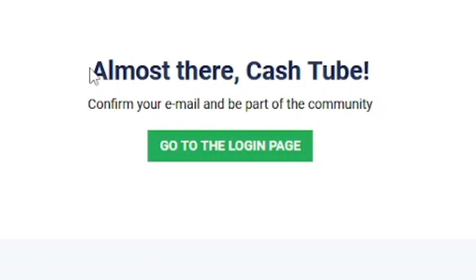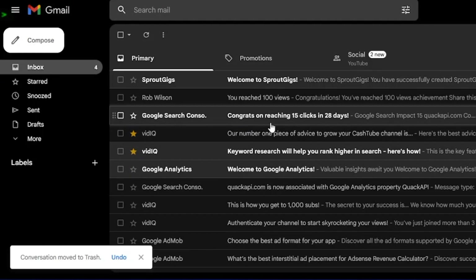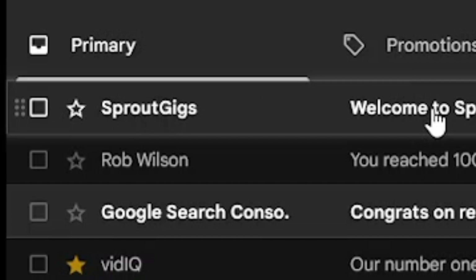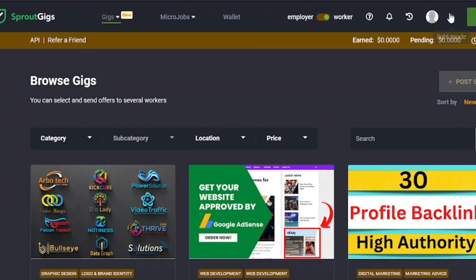Once you click the sign-up button, they will send you a verification email to the email address that you provided. Let's head over to Gmail and open your inbox. As you can see, we have gotten a welcome email from Sprout Gigs. You have to click the link given in the email to verify your account so you can start earning money. Make sure to verify your email as soon as possible because this link will expire after 24 hours.